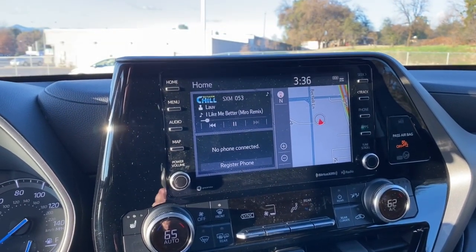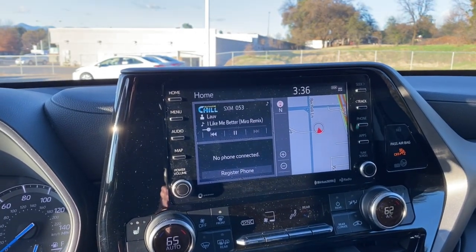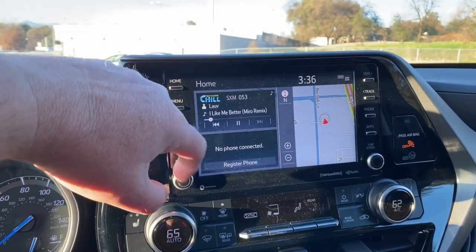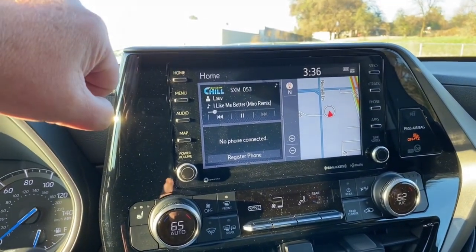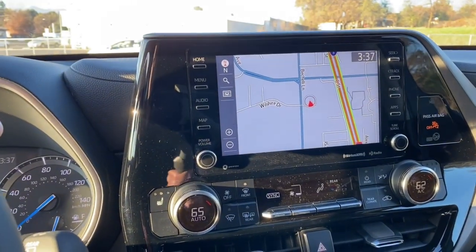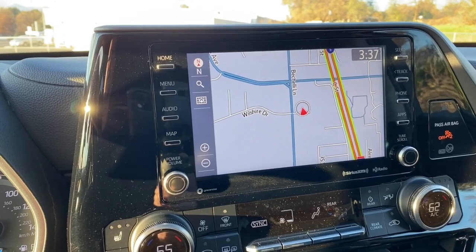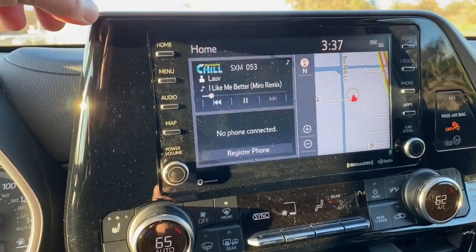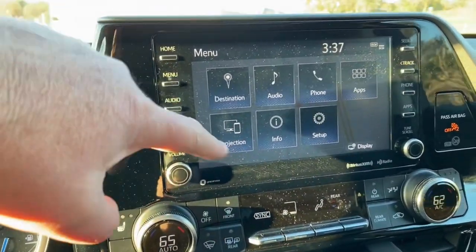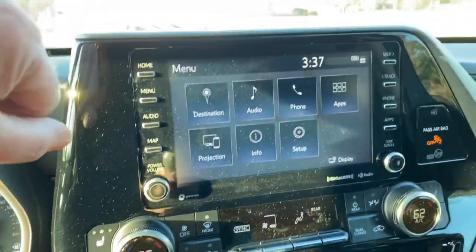Coming up to the infotainment screen — a nine-inch screen, currently on Sirius XM. This is known as a three-panel screen: half the screen shows maps, another panel shows phone information when connected, and the third shows radio. There's also a two-panel screen option. If I want full maps, I just touch it. You also have Apple CarPlay or Android Auto available through this system. Toyota gives you the choice of hard buttons and touchscreen buttons. The 'Project' option is where Apple CarPlay and Android Auto comes from.